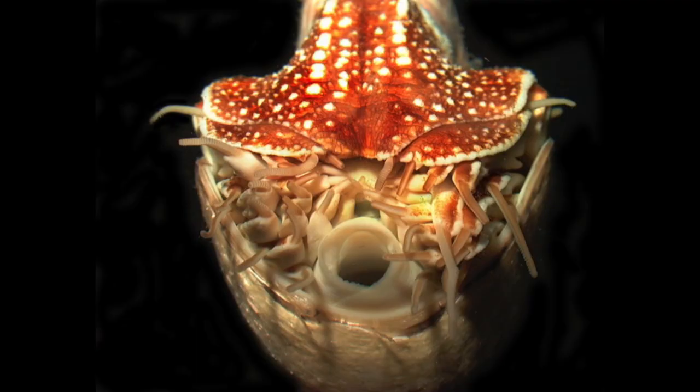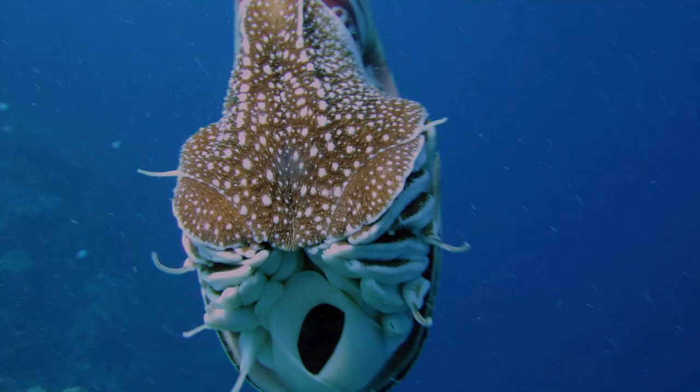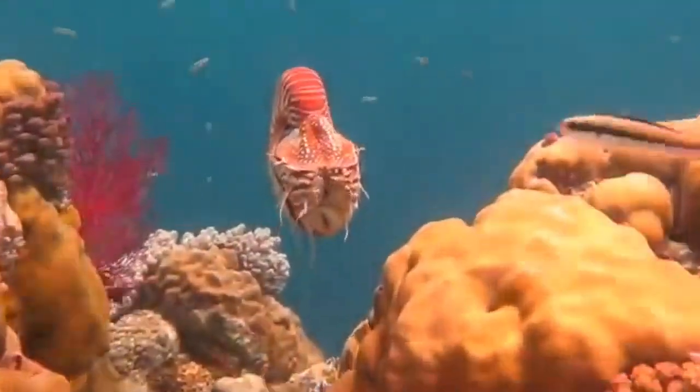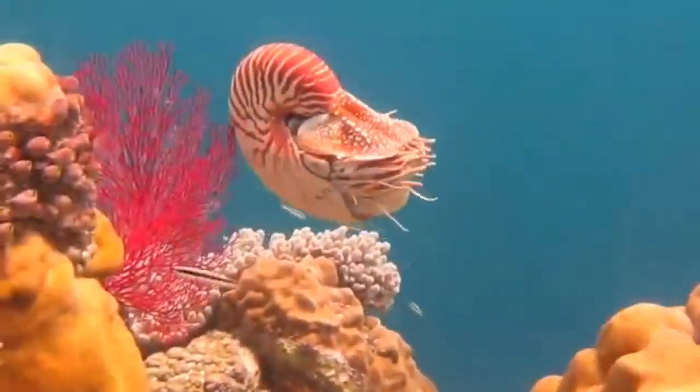To swim, it uses a siphon. It ejects huge amounts of water through the siphon in order to move. The position of the siphon determines which direction the Nautilus would travel — backward, forward, upward, or downward.